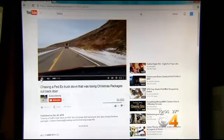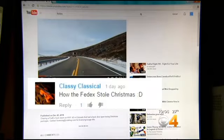It started as a family road trip to Fraser Park but ended as a Christmas rescue of sorts. Now that family's road trip video has more than 20,000 views on YouTube — what one viewer calls how FedEx stole Christmas.